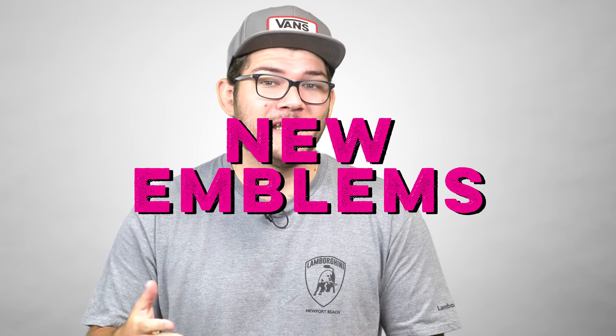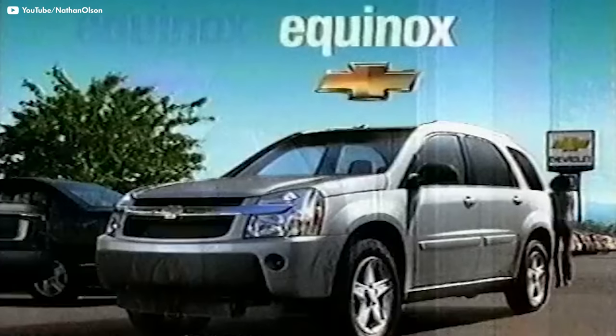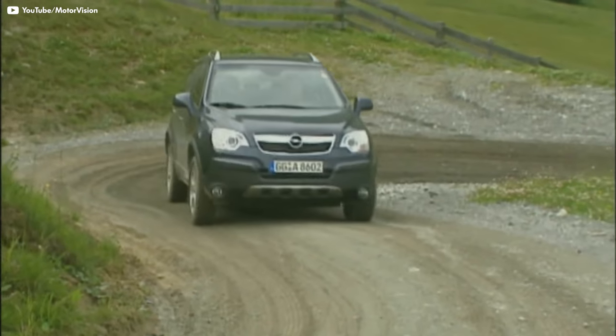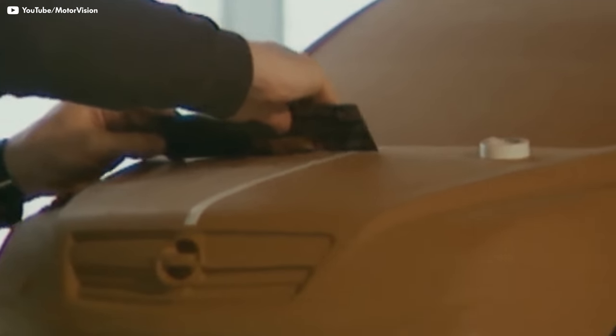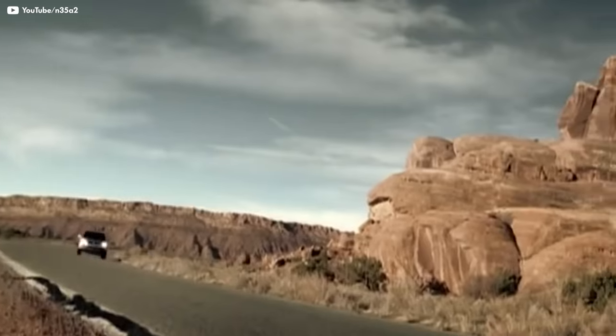But why? Well, a couple of reasons. The first is cost. It can cost billions to develop new models, so companies like GM will take a car from one brand, put new emblems on it, and maybe switch up the styling a little bit, and sell it under another name. I mention GM specifically because they really like doing this, to varying degrees of success. As we learned in the Saturn episode, the Saturn Vue was a rebadged Chevy Equinox, which was a rebadged Opel Antara.